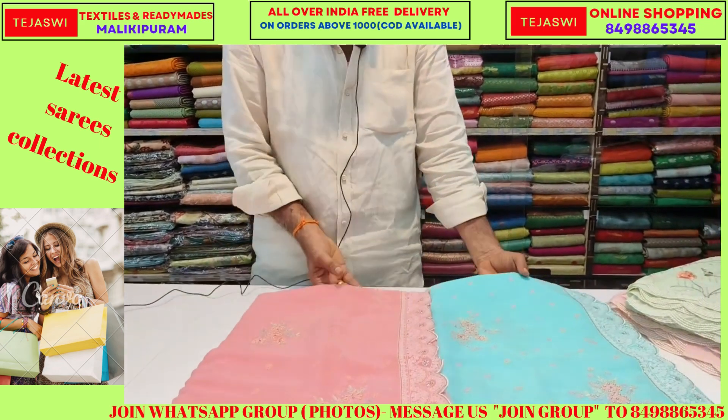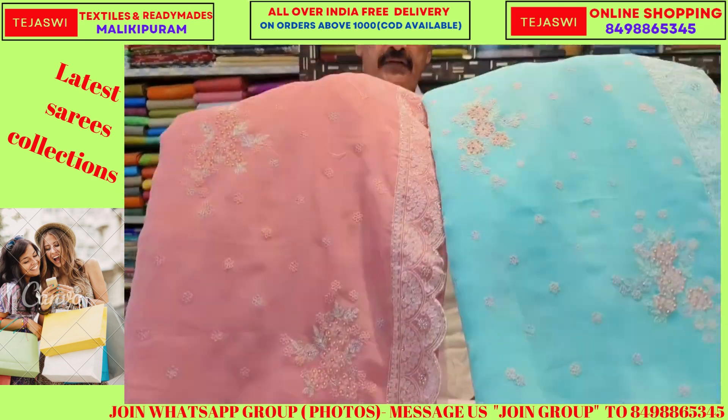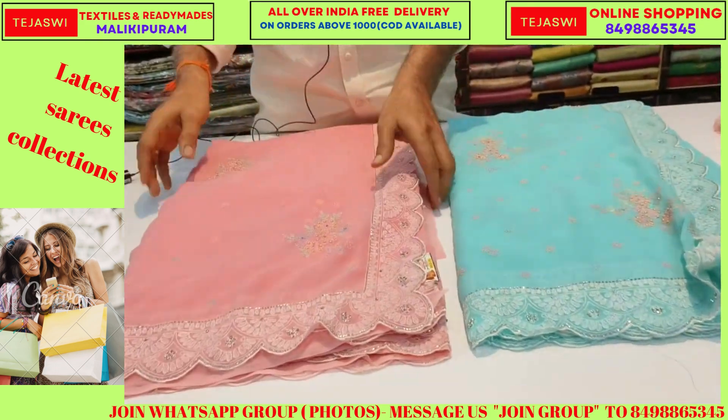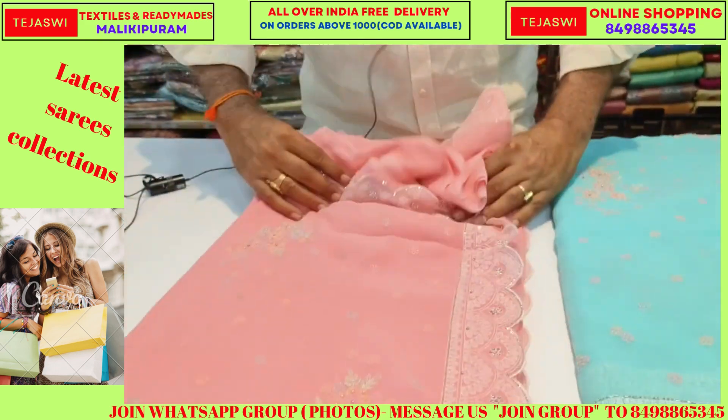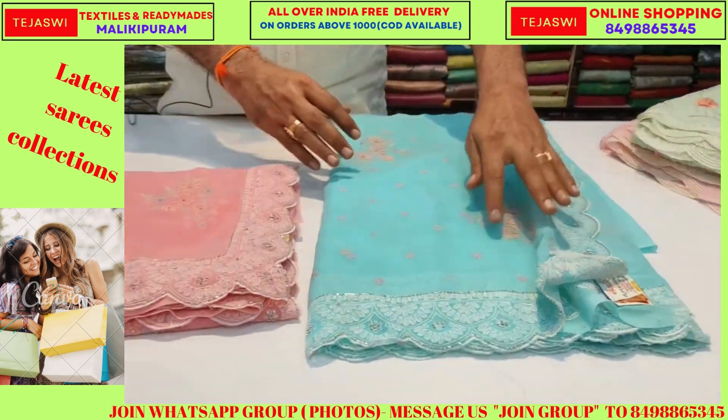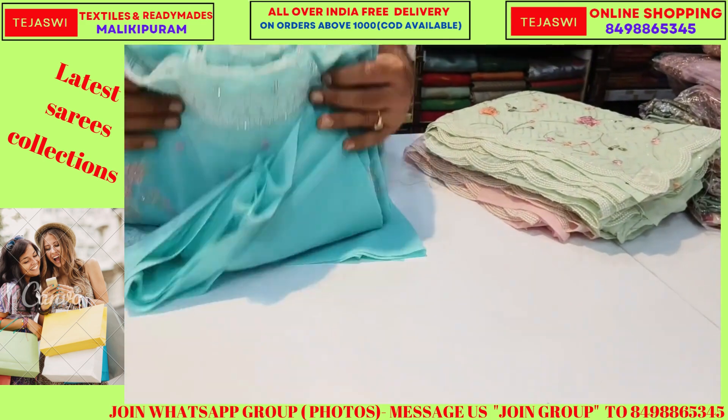Two colors matching — we have a sample set available. I will show you the first video. We have a regular sales designer and a lot of repeat art available online.